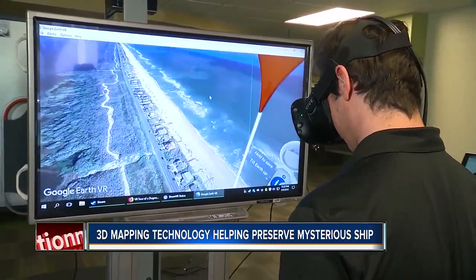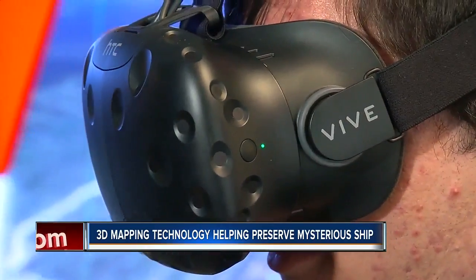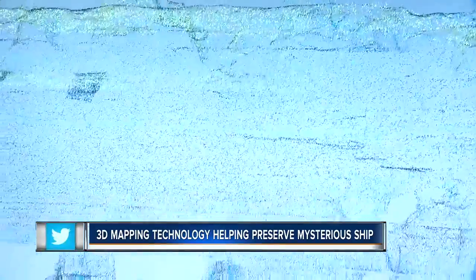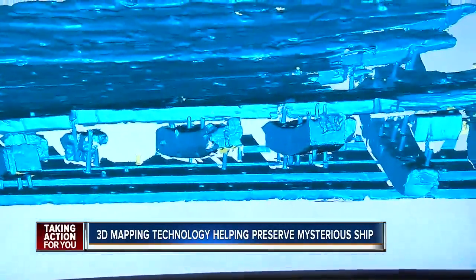You're right on the beach, right near where they found the shipwreck. USF's library isn't just for books anymore. These kinds of things are being archived, preserved, and presented through the library. At USF, we have an entire 3D initiative out of the library.